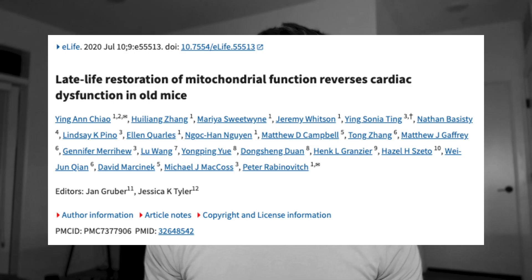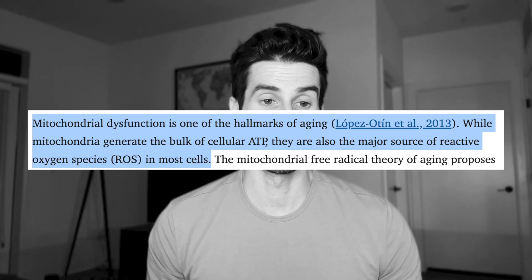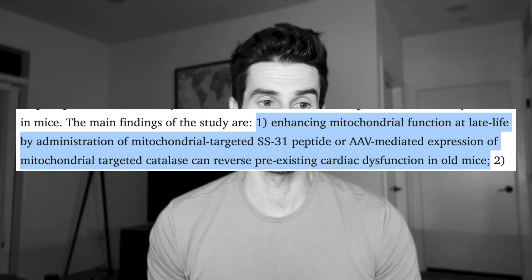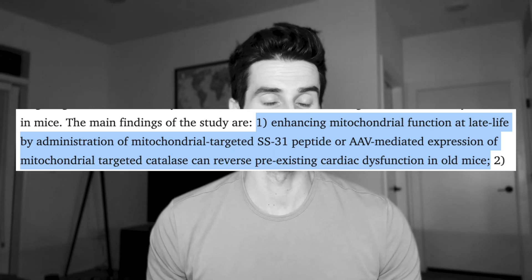In terms of research studies, pretty much all of them have been done on animals up to this point. This 2020 study, "Late Life Restoration Reverses Cardiac Dysfunction in Old Mice," looked to see if the SS31 peptide helped the heart of old mice, and it found that it helped them move faster, run longer, and make more ATP (adenosine triphosphate), which is the energy molecule your cells use. A variety of animal tests look at conditions like this, and tests are also being begun in humans as well.